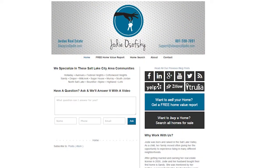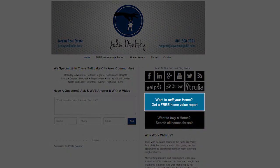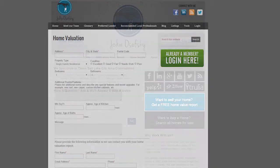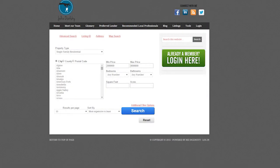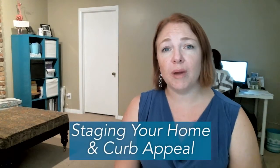Welcome back. So a few things we want to cover real quick. If you want a free home equity report, just click the link right over there. And if you're interested in searching the entire MLS, all the homes available in our market today, click the link right over there. So today we're going to talk about staging your home and curb appeal.